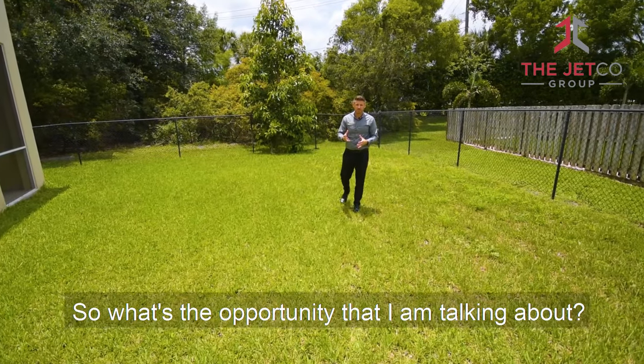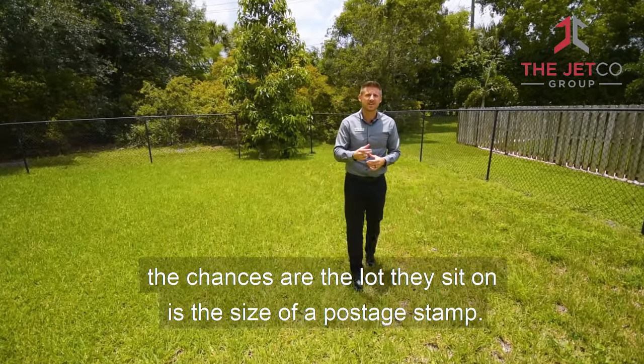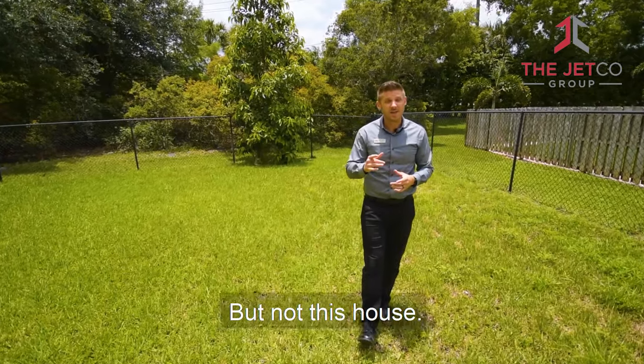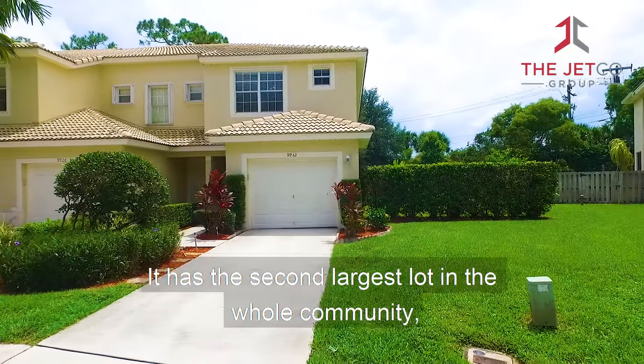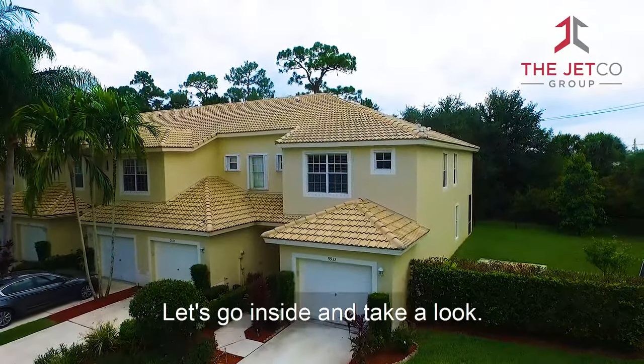So what's the opportunity I'm talking about? If you know anything about townhome communities, the chances are the lot they sit on is the size of a postage stamp. But not this house — it has the second largest lot in the whole community and is the only one of this size that is fenced in. Let's go inside and take a look.